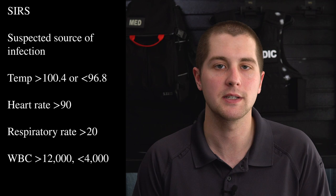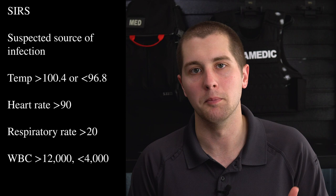The next subcategory of distributive shock is septic shock. In septic shock, an infection has spread to the entire body — a systemic infection that causes increased capillary wall permeability, with fluid leaking out of the capillary beds into the interstitial space. This causes vasodilation and a drop in blood pressure. On the ambulance, we identify septic shock using the SIRS criteria: tachycardia, tachypnea, and a fever above 100.4°F or below 96.8°F.